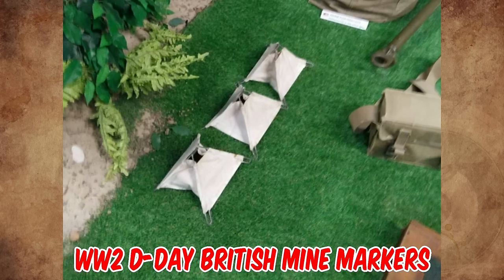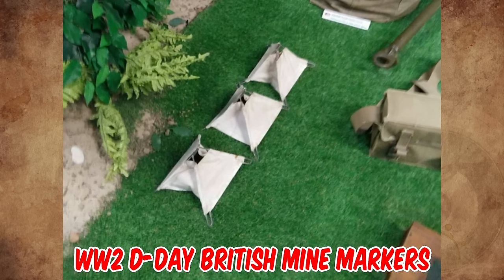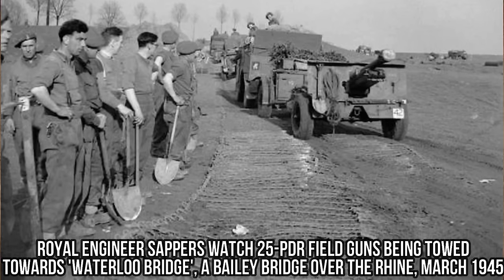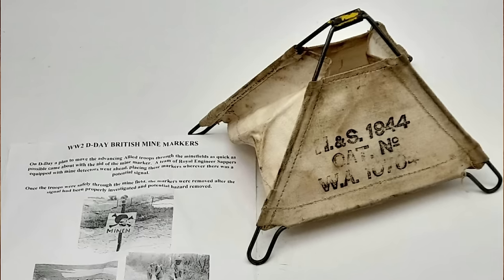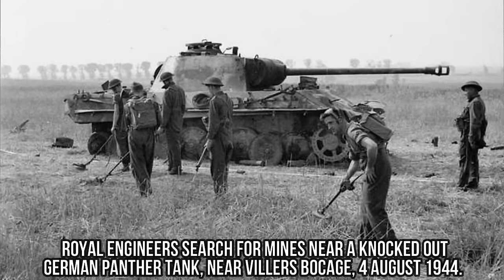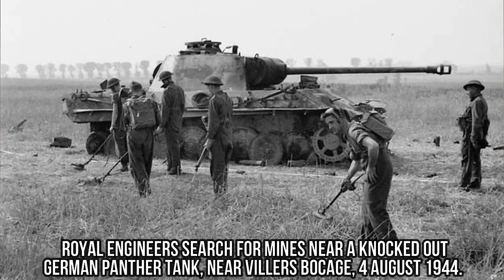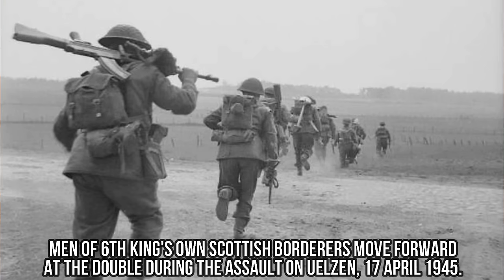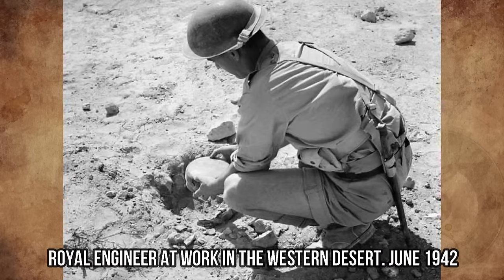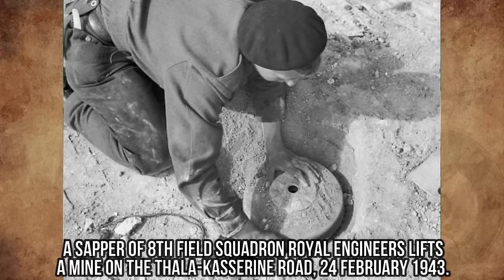They are World War II D-Day British mine markers. On D-Day, a plan to move the advancing allied troops through the minefields as quickly as possible came about with the aid of the mine markers. A team of Royal Engineer sappers equipped with mine detectors went ahead, placing these markers wherever there was a potential signal. Once the troops were safely through the minefield, the markers were removed after the signal had been properly investigated and potential hazards removed.